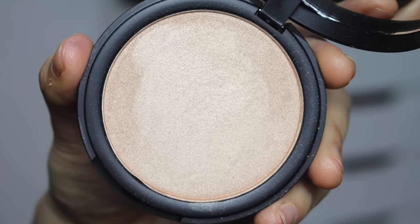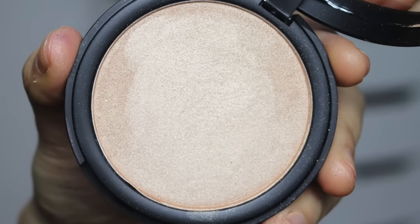Here's another one that is a little more subtle — this is the Elf X3 Highlighter Powder in Sunset Glow. This one isn't like a full boom highlight like some of these, but it has a more subtle sheen to it which I actually really like. I'm going to swatch it right here so you can see that subtleness.